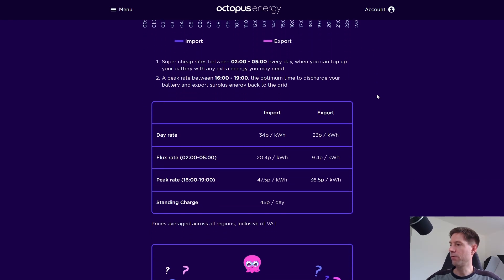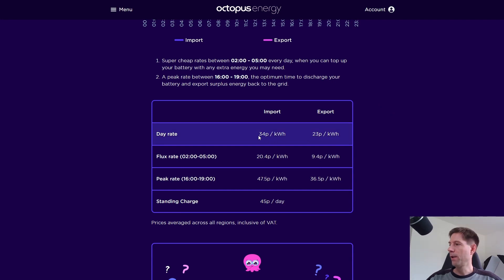Let's have a look at the actual values. There's a day rate of 34 pence for import and 23 pence for export. During that three-hour overnight period from two until five in the morning, the import rate is down at 20 pence. To contrast that, Octopus Go is currently at about 12 pence — I'm on seven and a half, but I fixed that last September. The export rate on Go is down at 9.4 pence. Then you've got the peak period between four and seven, where the import rate goes up to 47.5 pence, but the export rate is 36.5 pence per kilowatt hour.